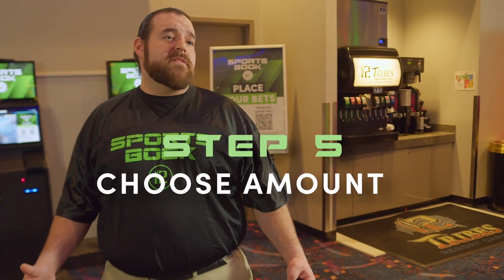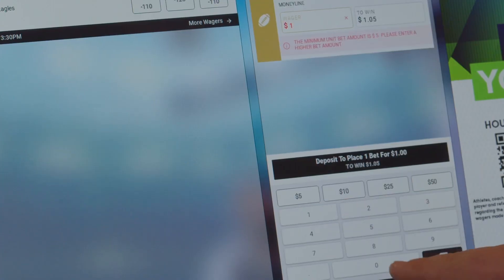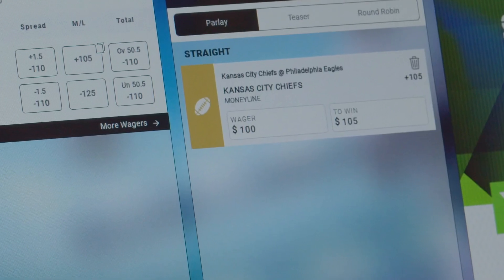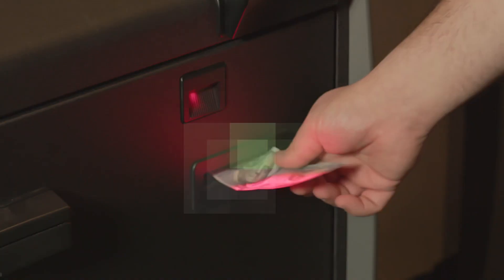Let's say you'd like to place a $100 bet. Select your preferred team. Here, you'll see how much your bet was and how much you could win. Now that we feel confident with our choices, we'll insert our $100 and select Place Bet. Grab your ticket and enjoy the game.